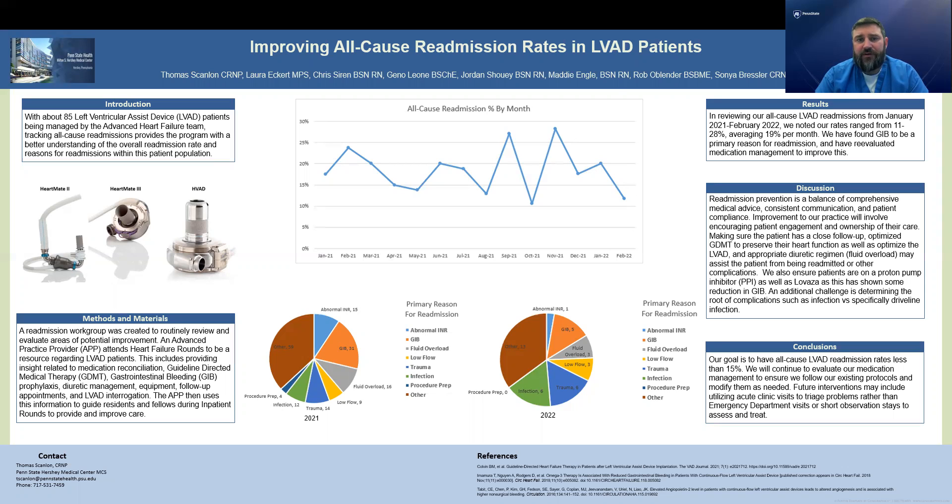Some of the things we can do is ensure that when a patient gets discharged, they are on the right PPI or on the appropriate LVAD therapy to help decrease GI bleeding. These are things we can implement to help decrease the risk of the patient being readmitted.